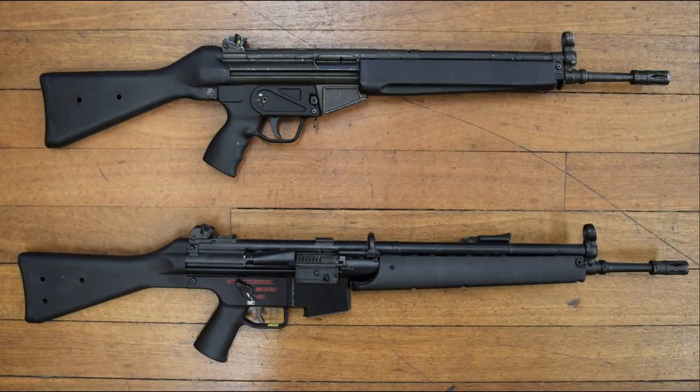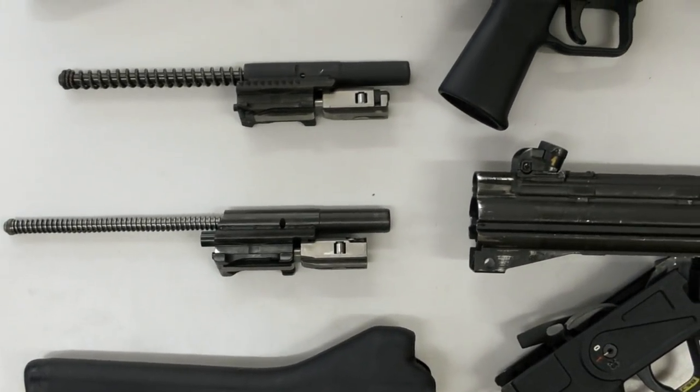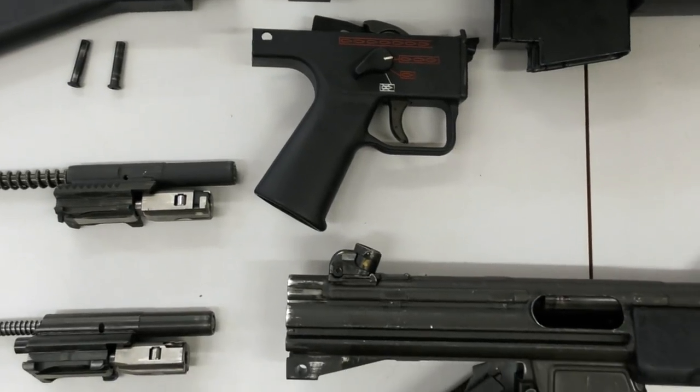The HK33 was also the basis of the less successful G41, which we have also covered in a full-length episode. Here we can see the HK33 disassembled next to a G41. The similarities are easy to see, but the G41 had a number of subtle changes. Check out our earlier video to find out more.